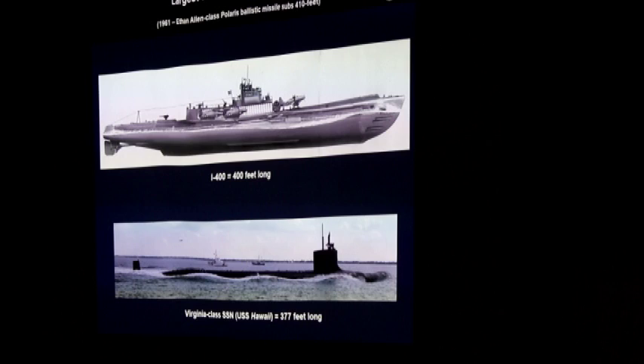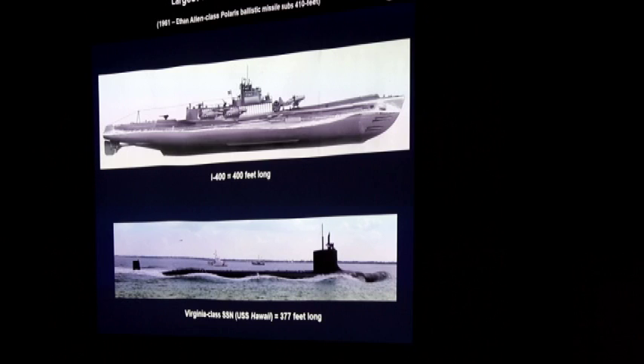These were the largest submarines built in their day until 1961, when the Allen-class Polaris ballistic missile subs came along. Here's a comparison of these Sentoku or special-type aircraft carrier submarines to modern submarines at 377 feet long. And here is a cutaway of that watertight hangar with three aircraft with folded wings and disassembled pontoons inside — truly astounding, and a surprise to us when we first encountered them right after the war.